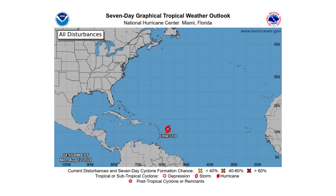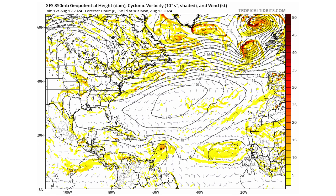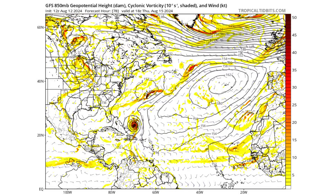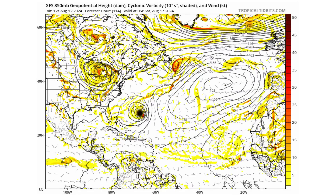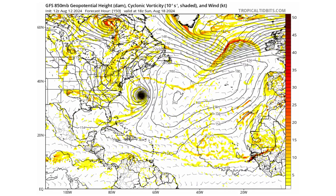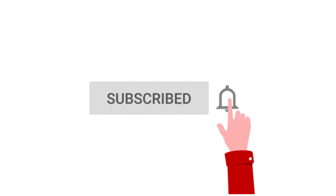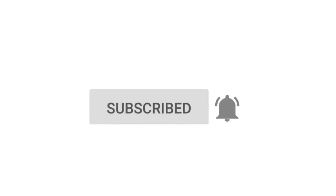Hello everyone and welcome back to Deciphering Weather. In today's video we are tracking newly formed tropical storm Ernesto and its impacts — it's going to bring to the Caribbean, potentially Bermuda, and whether it will make a left hook towards the United States and Canada. If you like detailed breakdowns, hit the subscribe button and notification bell to get all of my upcoming videos.